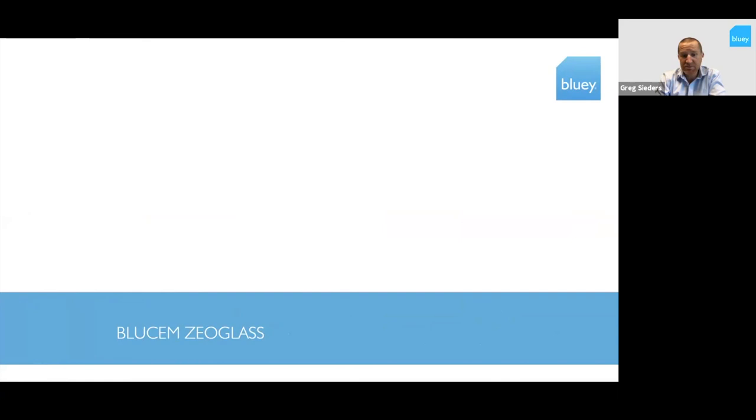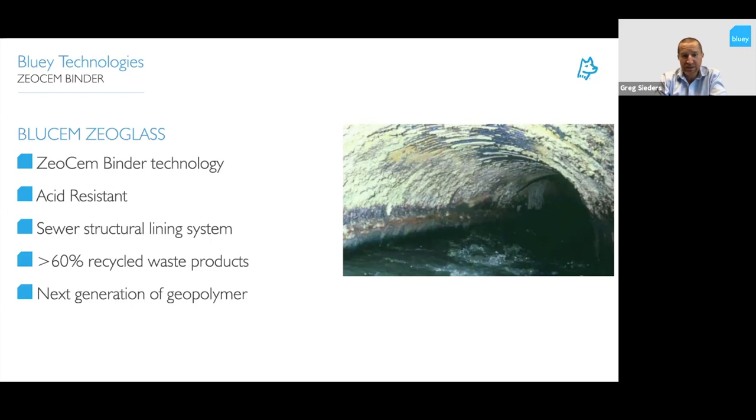ZeoGlass is a product developed with the ZeoSem binder technology. It's an acid-resistant shotcrete for sewer structural lining systems, going into the same sewer rehabilitation industry. Within this product we have greater than 60% recycled waste products — including fly ash, the binder systems, and glass aggregates and glass powder. It is the next generation of geopolymers.